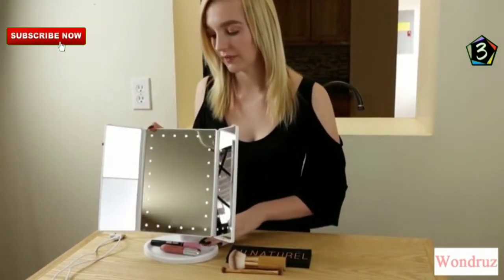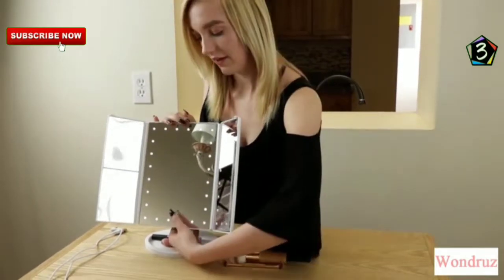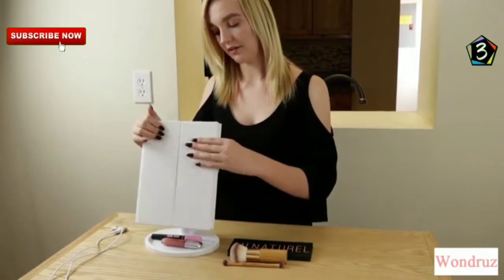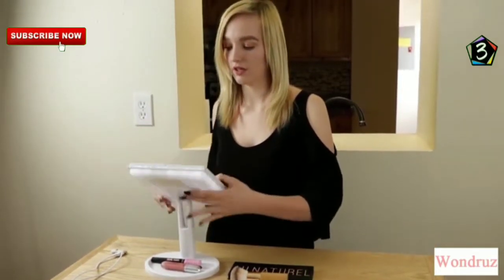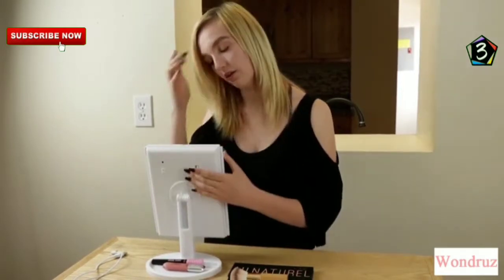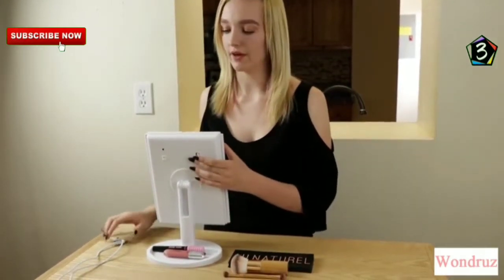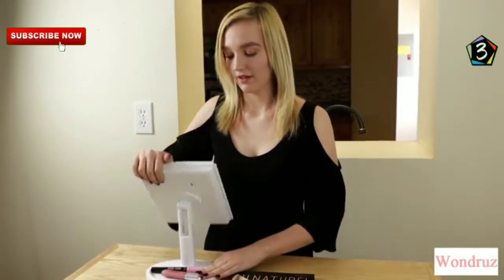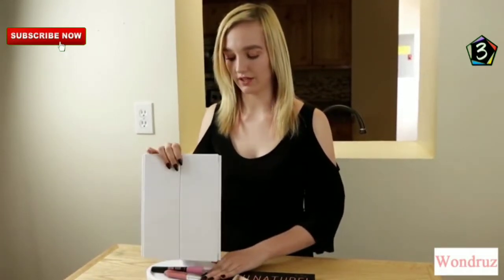I'll do this one for a final once over. It has 24 LED lights that can brighten and dim. It flips and has a 180 degree design. It turns on just by the touch of a button. It can hold 4 AA batteries or you can use the DC cord. It has a recessed tray that can hold makeup, and the bottom also comes off for easy cleaning.